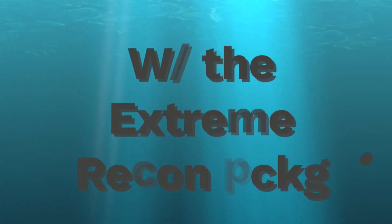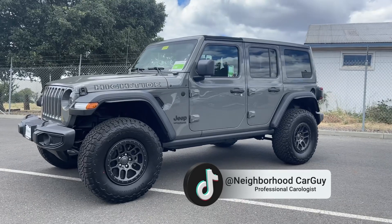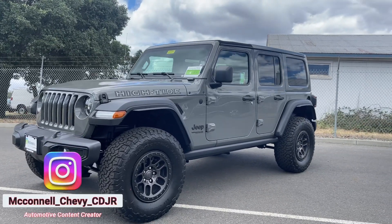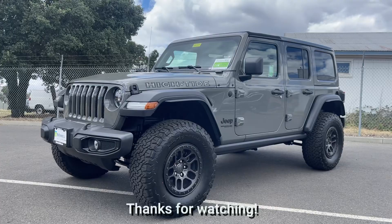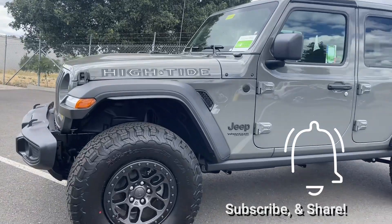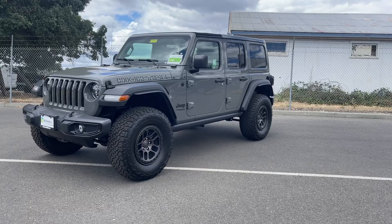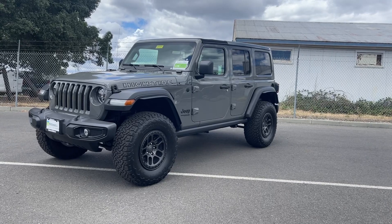Let's take a look. The Extreme Recon Package is going to give you the 35-inch tires, beadlock wheels, and the factory 2-inch lift.